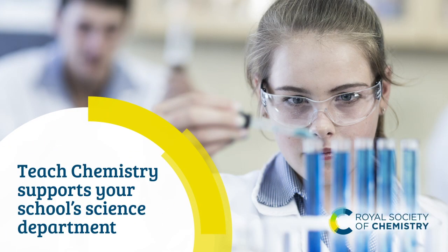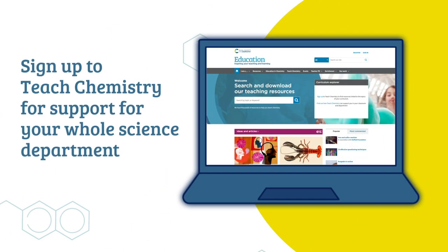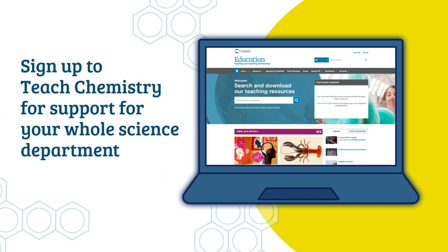Teach Chemistry supports your school's science department. When you sign up for Teach Chemistry, you'll have access to support which has been designed to help your whole science department.